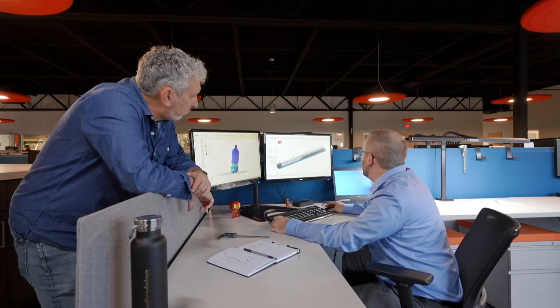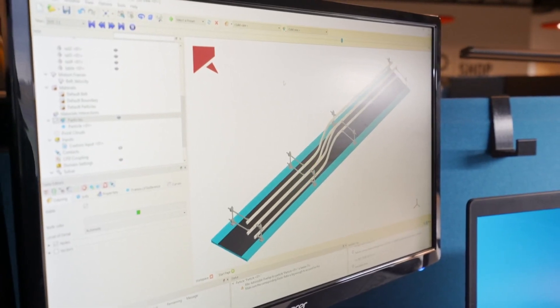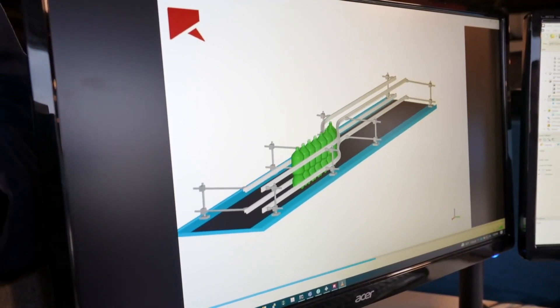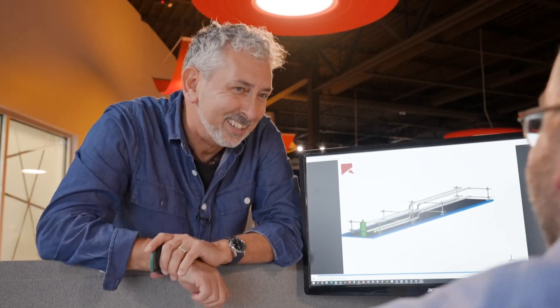Over here we have a conveyor simulation. Yeah, we don't want to have to redesign a whole production facility, so this shows the bottles running down the conveyor. What would happen if one of them did skip out? That can cause major issues at a plant — they'd have to shut down production and someone would have to go pick up all the bottles. And at this scale that would cost a kajillion dollars. Yeah, we want to make sure it works virtually before ever making any physical bottles or rails.